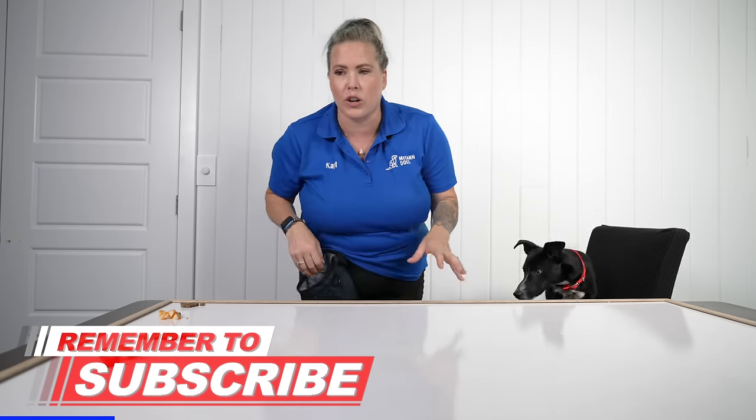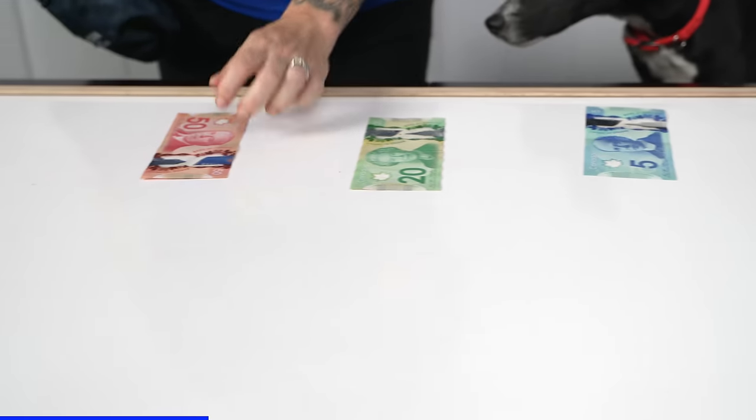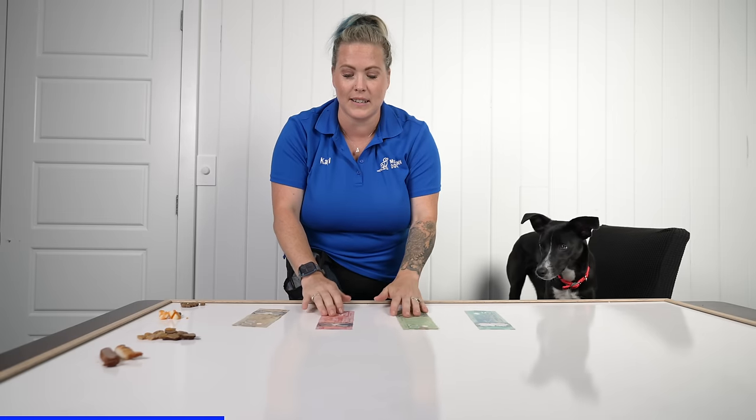I want you to think about these treats in terms of value, and a really easy way to think about value is thinking about money. Now I'm Canadian, so I have a bunch of different colored bills here — we have five, twenty, fifty, a hundred dollars. Really easy to tell things apart.